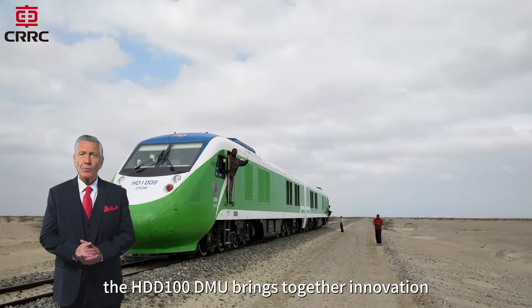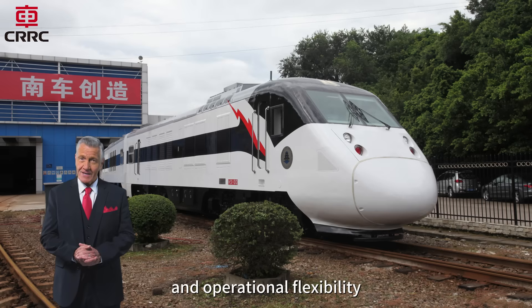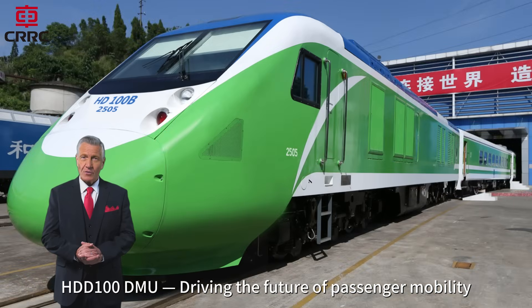the HDD100 DMU brings together innovation, comfort, and operational flexibility. HDD100 DMU — driving the future of passenger mobility.